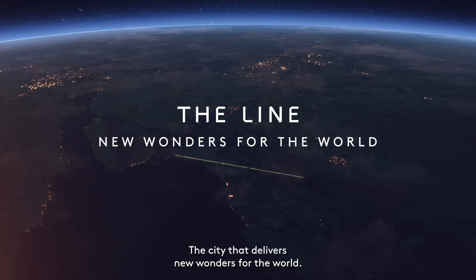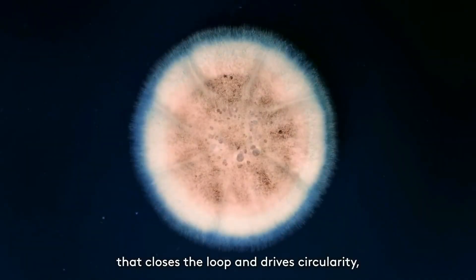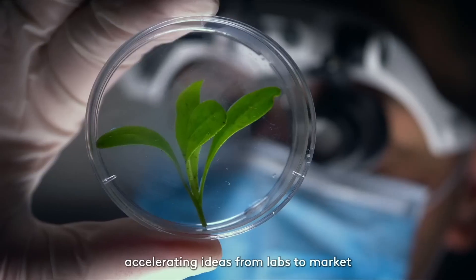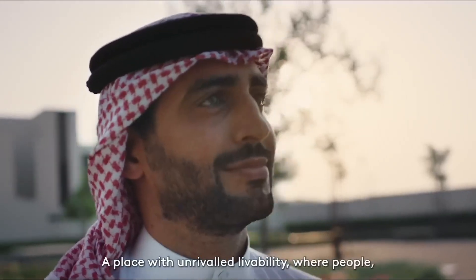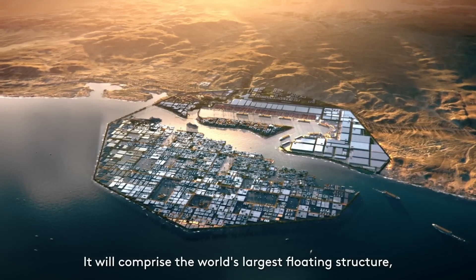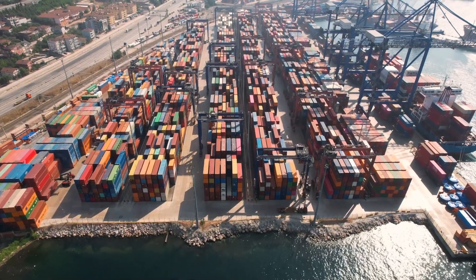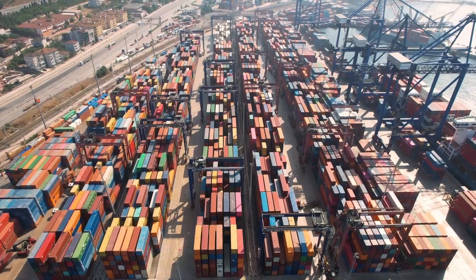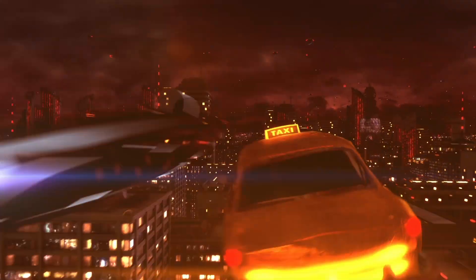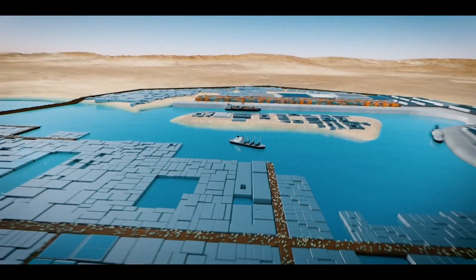Oxagon will also deliver environmental and sustainability benefits — the city will be powered by renewable energy sources, and its floating design will allow it to adapt to sea-level changes and minimize its impact on the local ecosystem. The development is being implemented in stages: the city is expected to welcome its first residents in 2024, with all onshore development complete by 2030. By 2025, logistic solutions will be in place, and offshore development will begin by 2030, including high-speed rail, aerial taxis, and advanced integrated port logistics facilities.